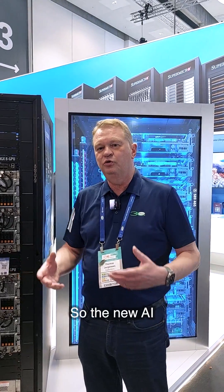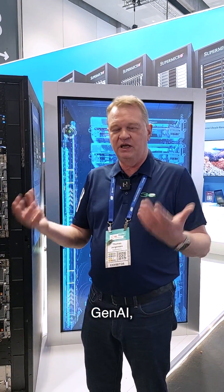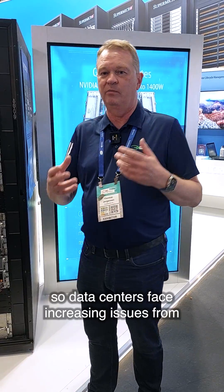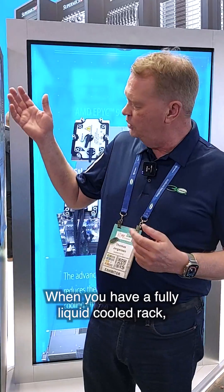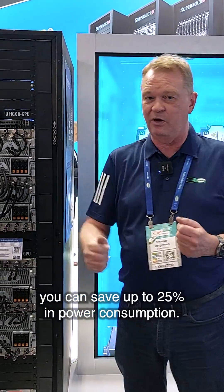The new AI workloads being used today — Gen AI and large language models — consume a lot of power. Data centers face increasing issues: can we deliver enough power? Liquid cooling can help address some of these issues. When you have a fully liquid cooled rack, you can save up to 25% in power consumption.